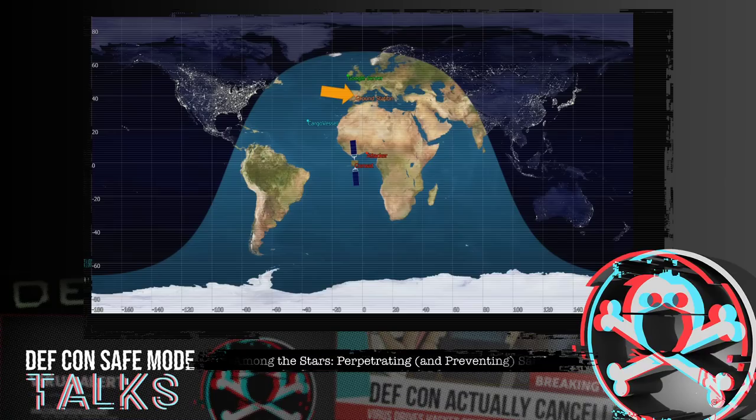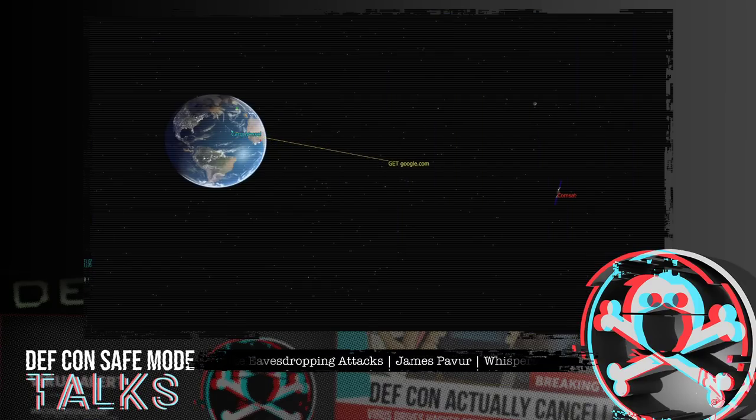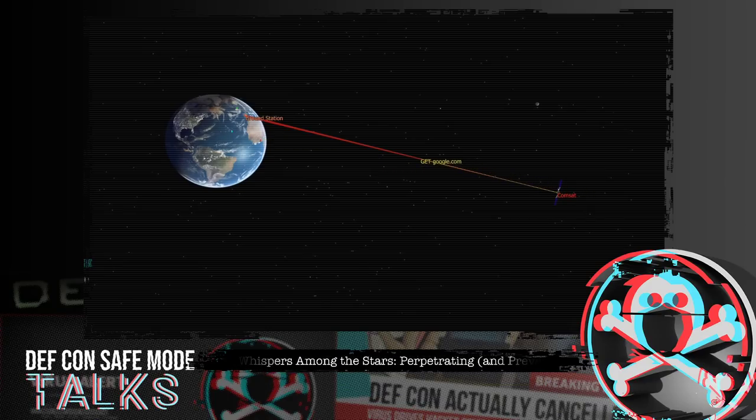We'll imagine an attacker far away in Accra who wants to intercept communications. The satellite is essentially a dumb bent pipe — it sends the customer's signal back down on a focused beam toward the Madrid ground station. That narrow beam passes over our attacker, so they can't intercept it. In Madrid, the ISP converts the satellite protocol to normal IP traffic and routes it to Google, just like terrestrial browsing.